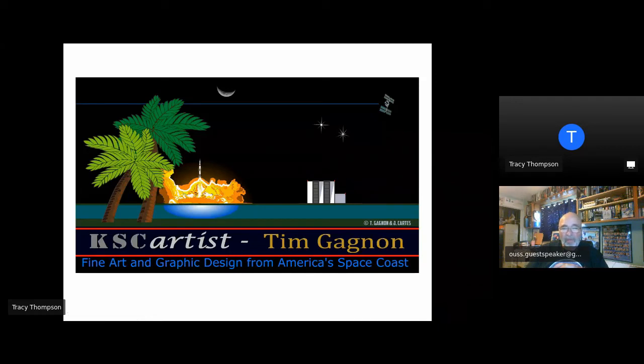This is essentially my business logo. This is the view from my hometown of Titusville across the Indian River to the Kennedy Space Center. The iconic VAB is very recognizable. The launch illustrated here is the first launch I ever saw, and that's Apollo 17. The ISS passes overhead, and I have two stars in the sky for my grandson.